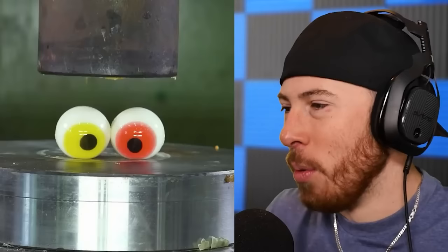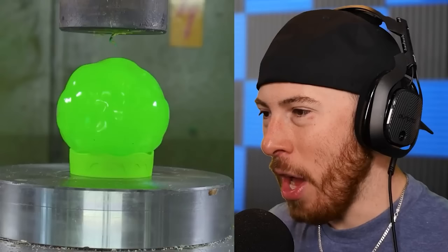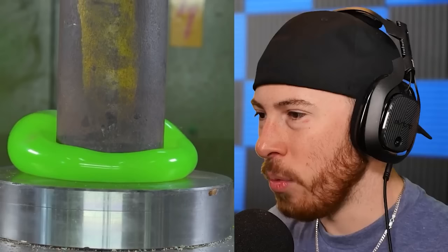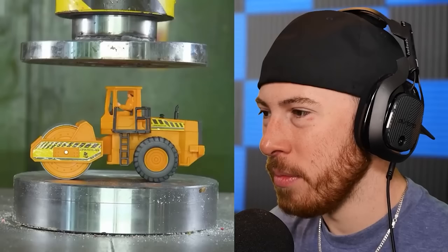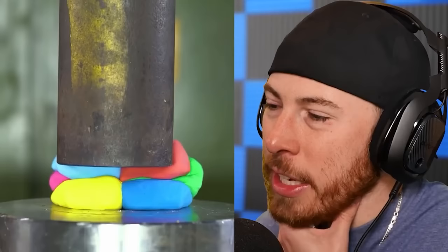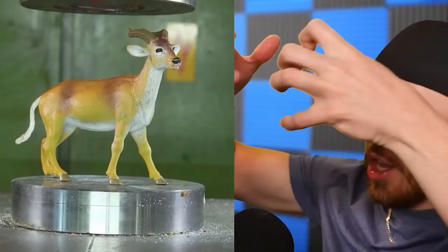Some eyeballs — goodbye eyeballs! What is this, just green slime? Rest in peace green slime. A little Tonka truck — goodbye truck. I don't understand what this one is — like just Play-Doh? These are like flat and that was a solid cylinder just crushing. Like a straight unit.